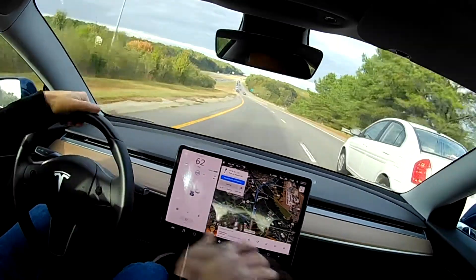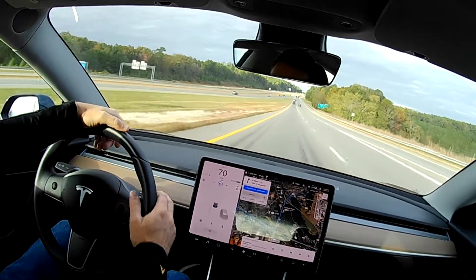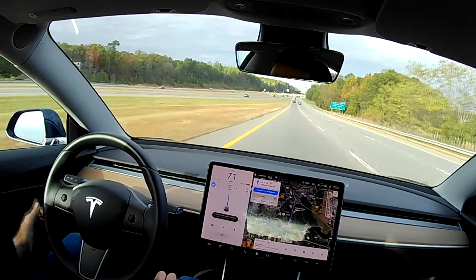And see right there — I don't know why the car took me out of autopilot, but it did. So I'll put it back in autopilot.